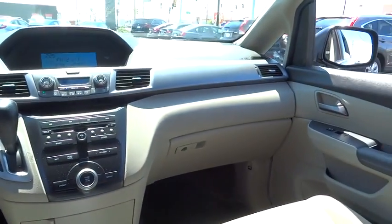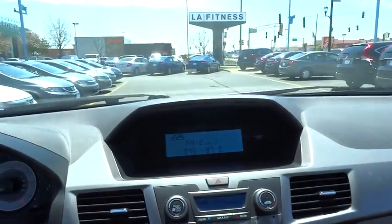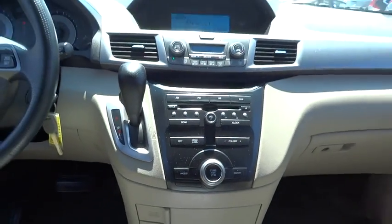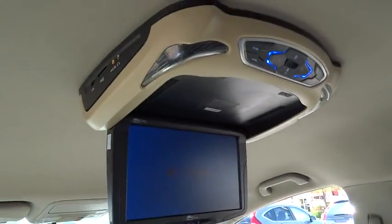FWD, bucket seats, CD player, trip computer, power door locks, passenger airbag. This vehicle offers reliability and good looks at a great price. So come in and take a test drive today.